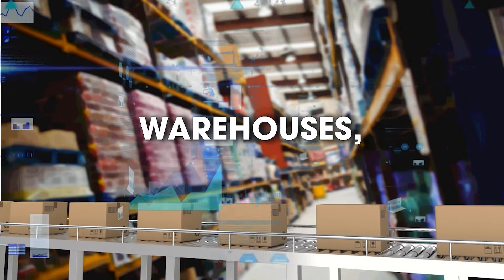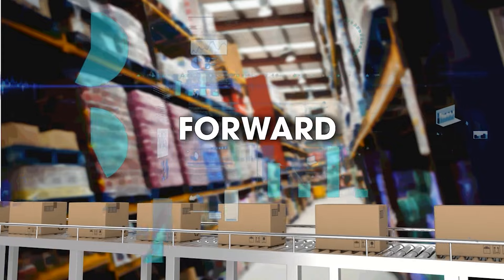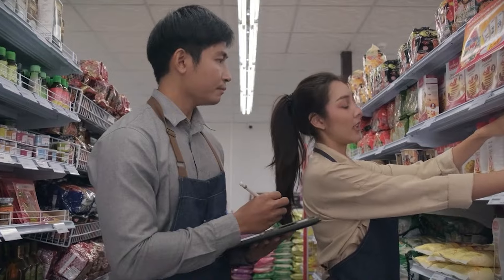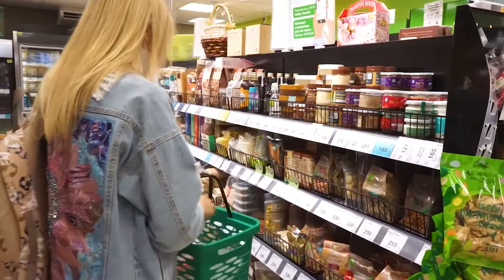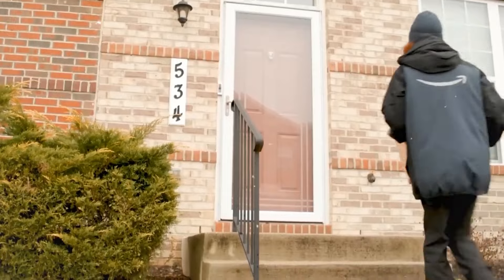Amazon's smart warehouses, often referred to as fulfillment centers, exemplify this forward-thinking approach. These centers operate efficiently, sometimes knowing what customers want before they do. The combination of advanced technology and human expertise ensures that products are quickly picked and dispatched, maintaining Amazon's reputation for fast delivery.